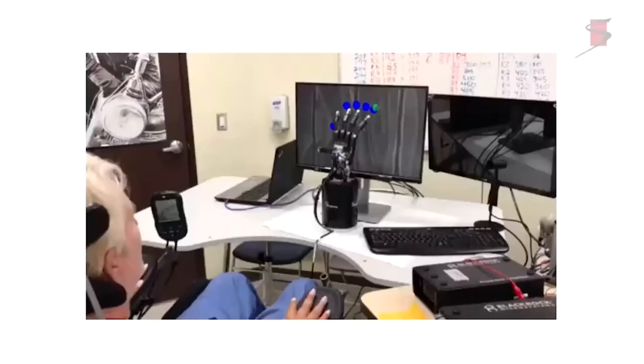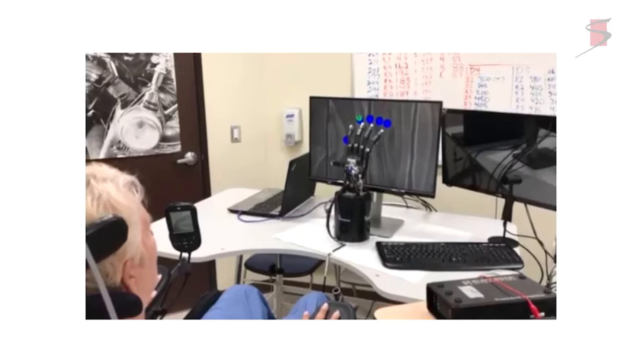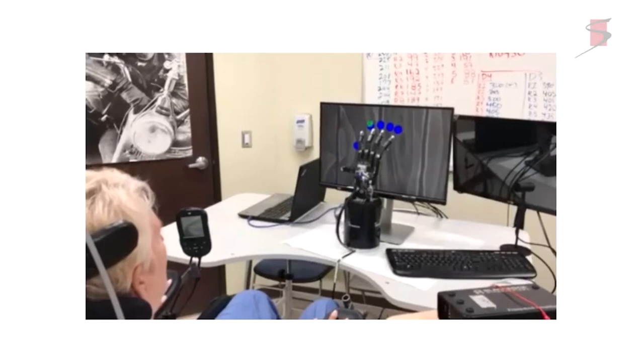Nancy Smith had a high-level C3-C4 complete spinal cord lesion six years earlier from a car accident. After seeing results in her, we went back to Eric and found a similar result: remarkably fine individual digit control. Here she's controlling a robotic hand, with a small light indicating which finger to move. The experimenter can ask her to move a different finger than the one indicated by the light.